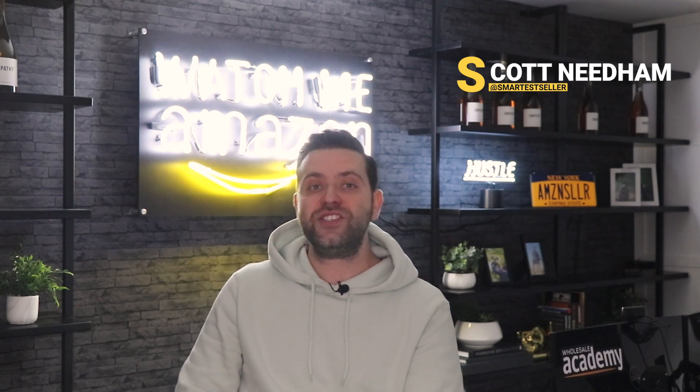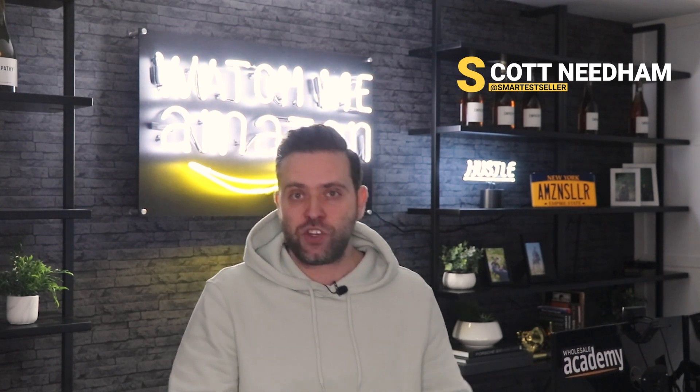What is up everyone and welcome back to the channel. Super excited to share this video with you guys today because it is a very special one from literally one of the smartest Amazon sellers that I know. If you guys do not know the name Scott Needham, then you should. Scott is a mega large Amazon wholesaler — his company Buy Boxer is literally one of the biggest FBA sellers in the world, with what I think is the largest FBA catalog on all of Amazon.